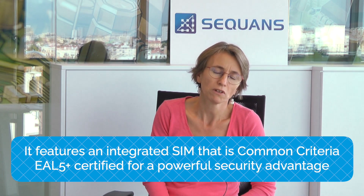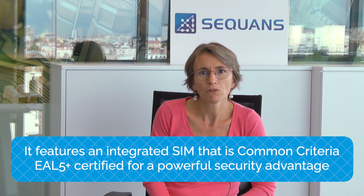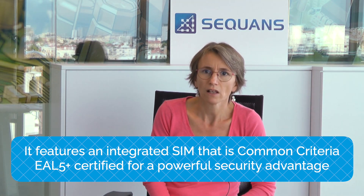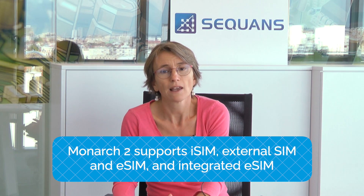Giving our customers a powerful security advantage, Monarch 2 GM02S features an integrated SIM or iUICC that is Common Criteria certified for EAL5 Plus, which means it has a very high security level needed for banking, retail, utilities and healthcare applications. No other competing IoT module has achieved this high-level certification. It is compliant with important security standards such as GSMA's IoT Safe standard. The integrated SIM also provides significant advantage in reduced power consumption, size and cost, and it lets customers reap huge benefits in streamlined logistics, manufacturing and provisioning. In addition to iSIM, Monarch 2 GM02S supports external SIM, eSIM and integrated eSIM.